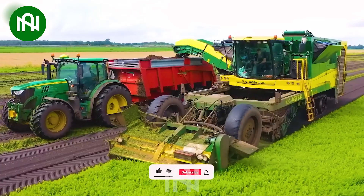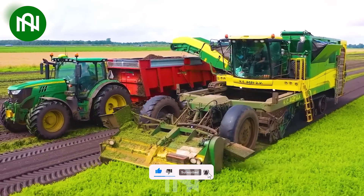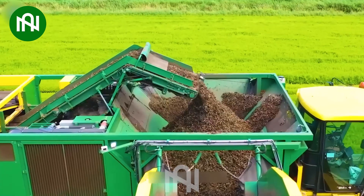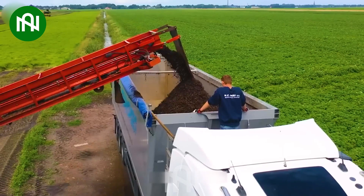The Pluga AR-4BX is the top choice for carrot harvesting, thanks to its exceptional efficiency and innovative features. Equipped with advanced technologies, this machine guarantees high-quality crops, boosts productivity, and saves time for users.